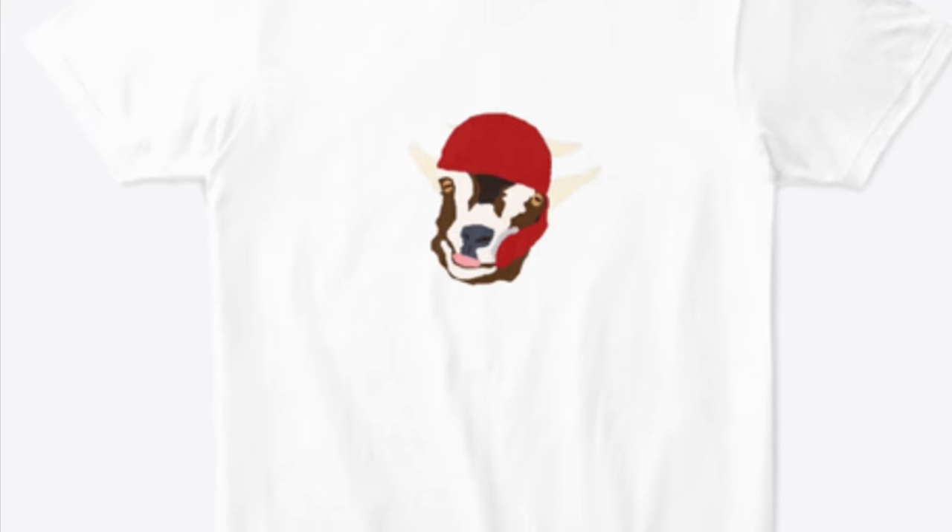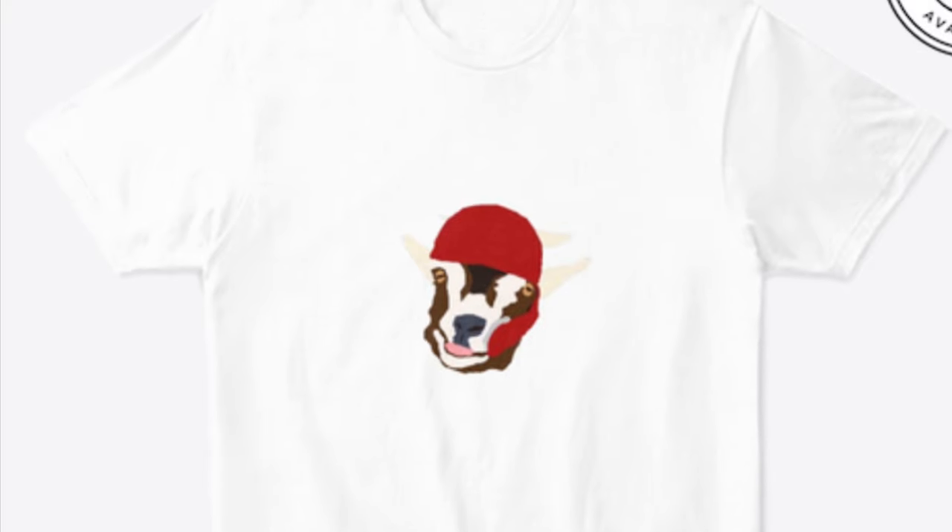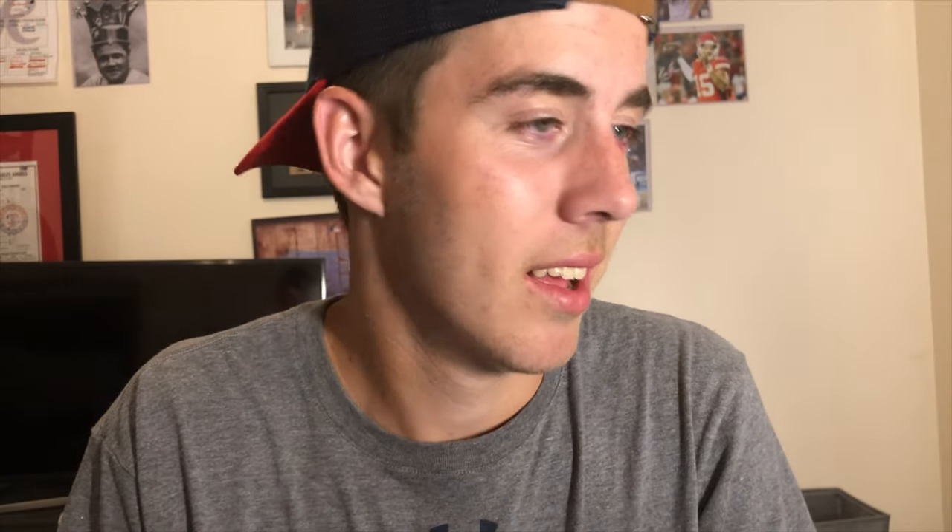They're all cheap — around $15 to $18. We also have the Mike Trout GOAT shirt — it's a goat wearing Mike Trout's helmet. We all know Mike Trout's a goat, so if you're a Mike Trout fan you should get this shirt. The last one is the Definition of a Ball Hawk Collection, but I want to get that shirt first to make sure the text prints well. I need to order all these shirts and I'll show you guys how they look.